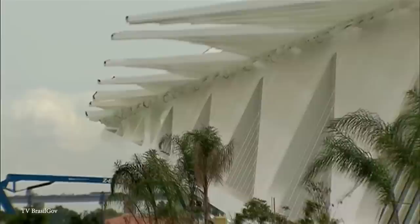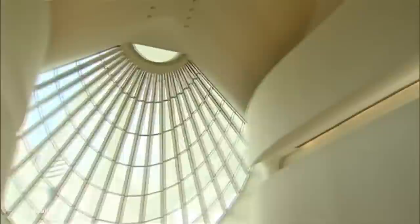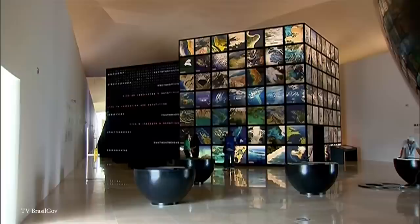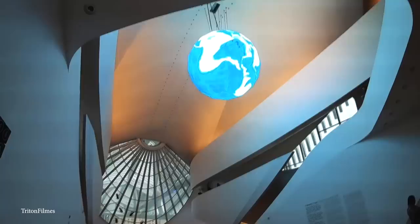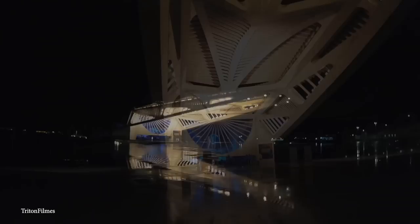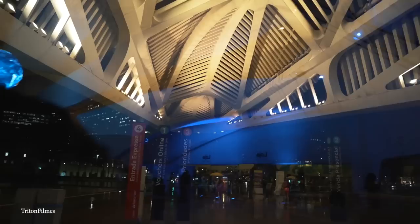Inside, the museum is divided into five different exhibition areas, each with a different focus. The Cosmos area explores the origins of the universe, while the Earth area looks at the planet's ecosystems, and the Anthropocene area examines the impact of human activity on the environment. The Tomorrow and Now areas explore potential solutions to the changing face of society, including climate change and sustainable living. The exhibits are highly interactive, using cutting-edge technology to engage visitors — including a 360-degree projection dome that takes visitors on a journey through time, exploring the past, present, and future of the planet. There are also interactive displays allowing visitors to experiment with sustainable living solutions, such as generating their own energy or exploring alternative forms of transportation.